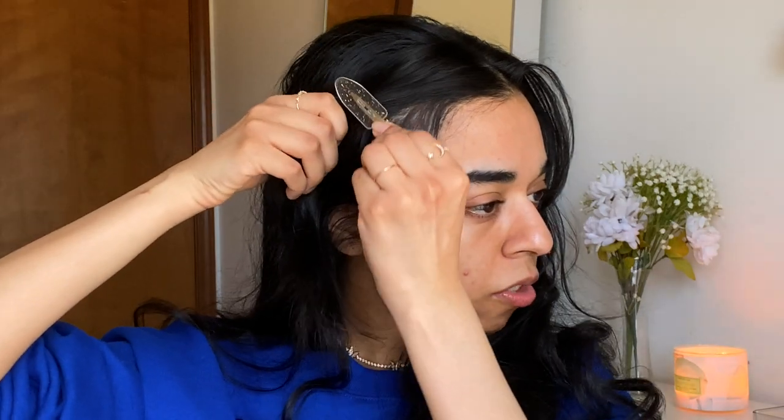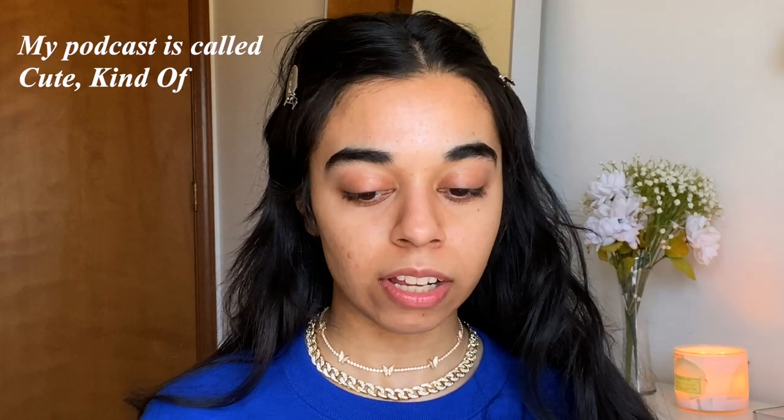Hi guys, it's me Leila. Today we're going to do my everyday makeup look. I like to change my makeup look every single day just a little to match my outfit — I really find that fun. Today we're doing my typical everyday makeup look, like if I needed a fast face — though this is not really a fast face. This was actually one of my podcast episodes where I used to do get-ready-with-me audio; I'll link it below.